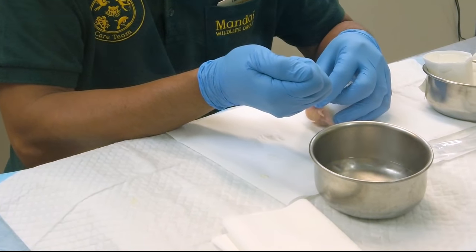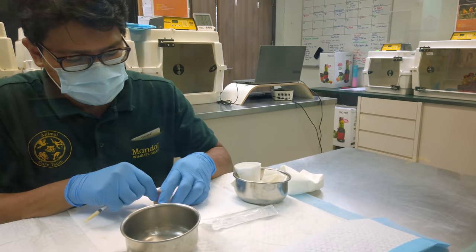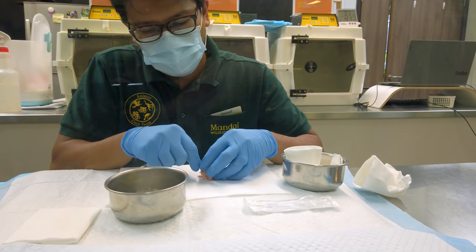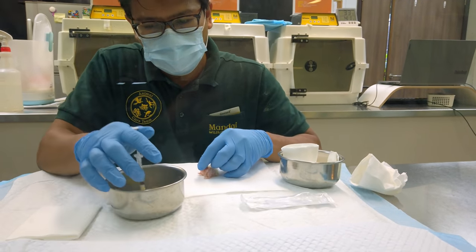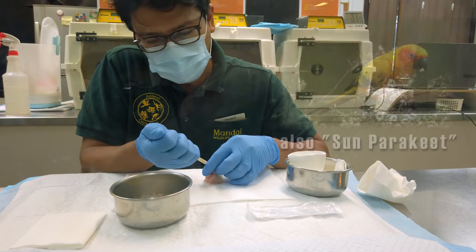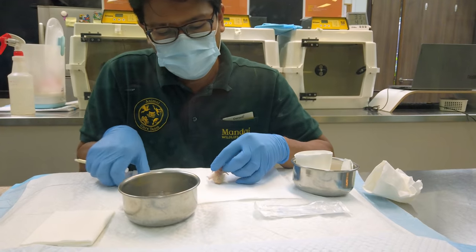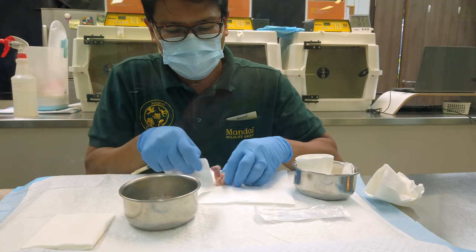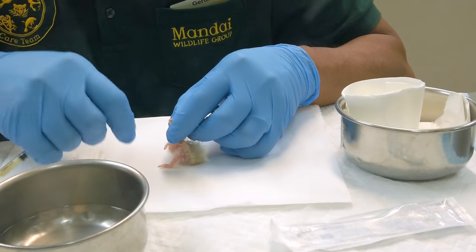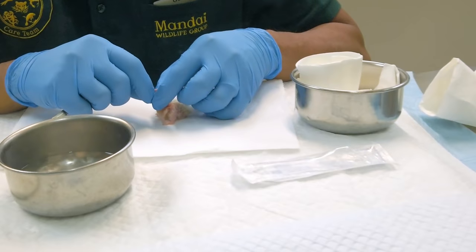This is at the Breeding and Research Center. As you can see, they are feeding some little baby birds. These are sun conures. The birds are so young they don't have feathers really yet, or eyes. They must be newborns.